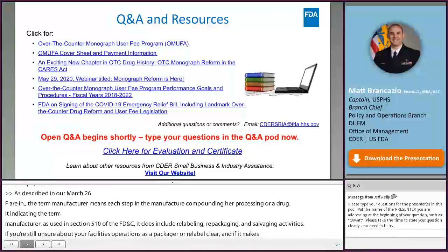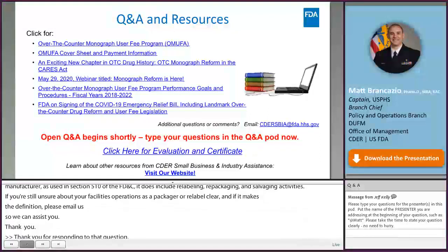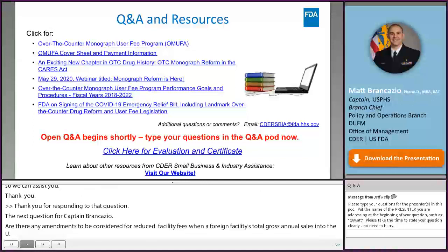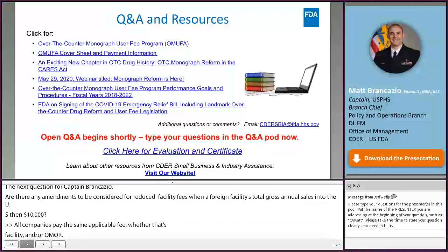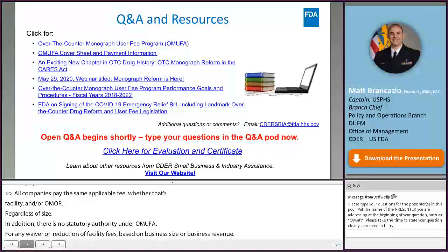Q: Are there any amendments to be considered for a reduced facility fee when a foreign facility's total gross annual sales into the U.S. is less than $10,000? A: All companies pay the same applicable fee, whether facility or OMOR, regardless of size. There is no statutory authority under OMUFA for any waiver or reduction of facility fees based on business size or revenue. All facilities are liable for the same facility fee as calculated under Section 744-MC, except for contract manufacturing facilities, which are assessed two-thirds of the facility fee.